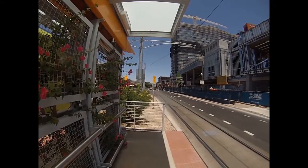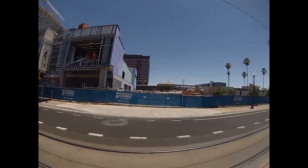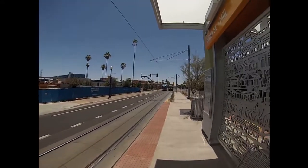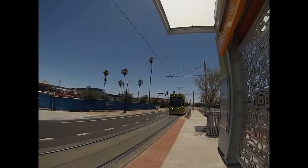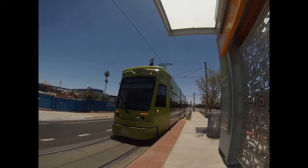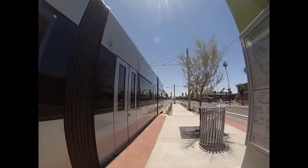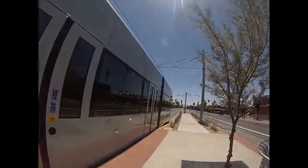Getting off at the 9th Street stop. Kind of looking around at all the construction and all the tall buildings. And here comes the train heading northbound on Mill. Lots of friendly staff and lots of security.